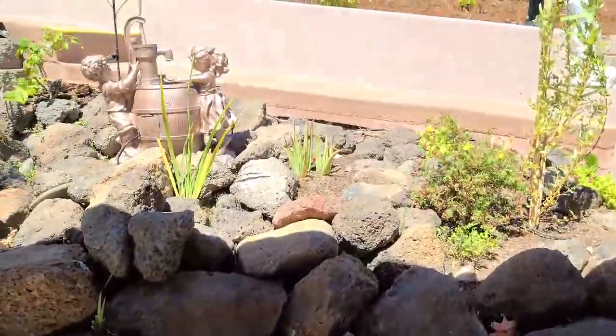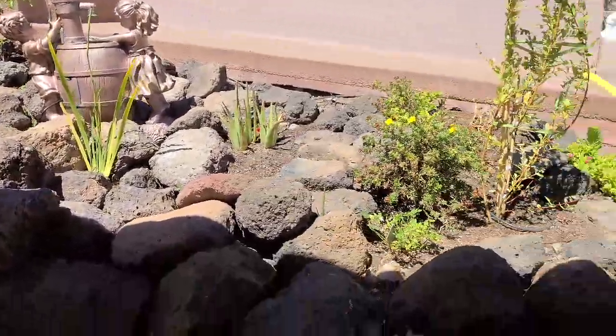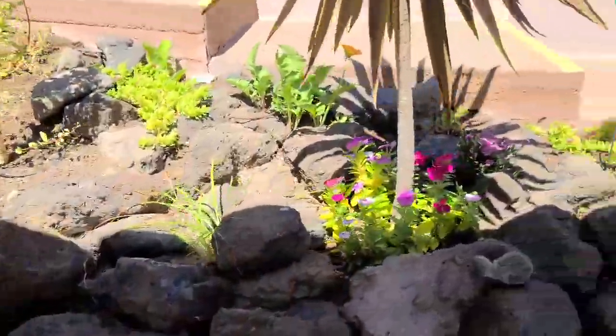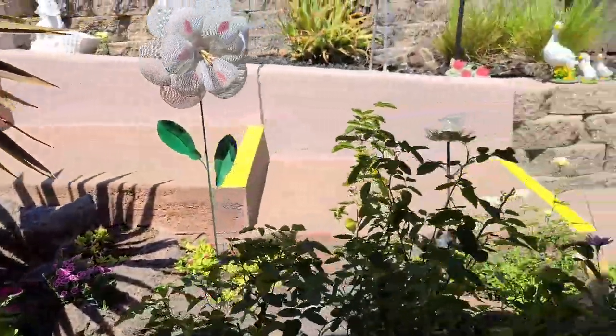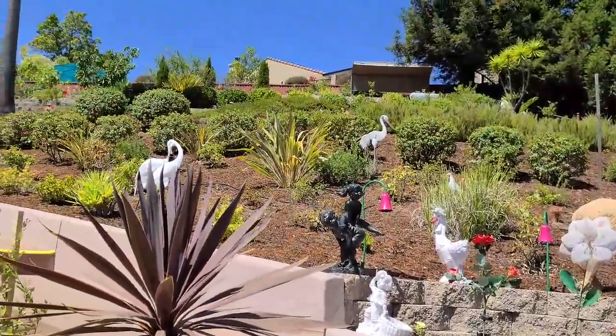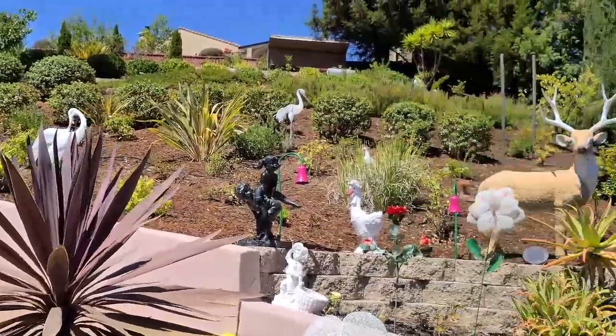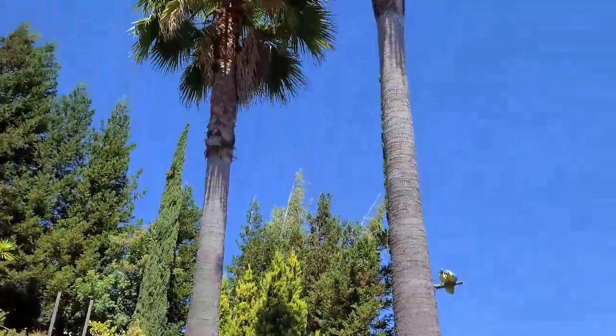This is the rock garden near the gazebo, and the hill full of plants and palm trees.